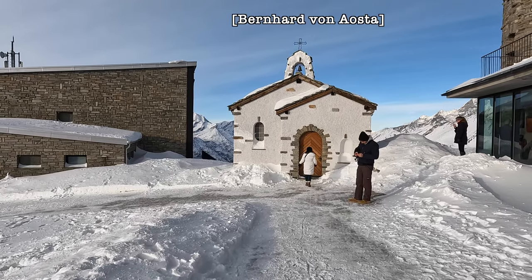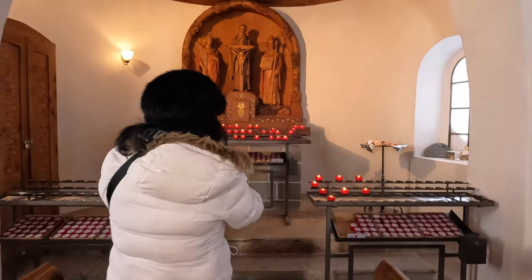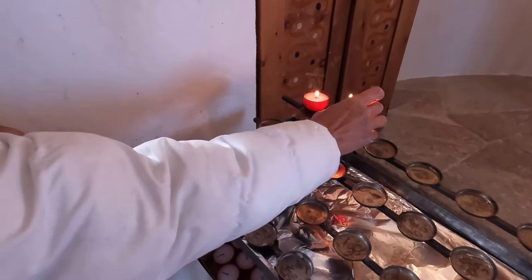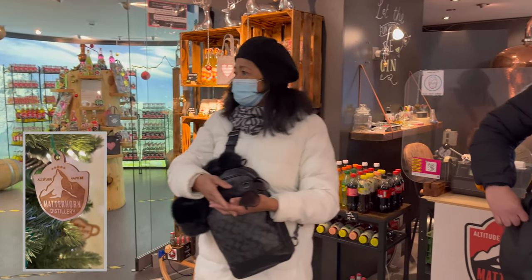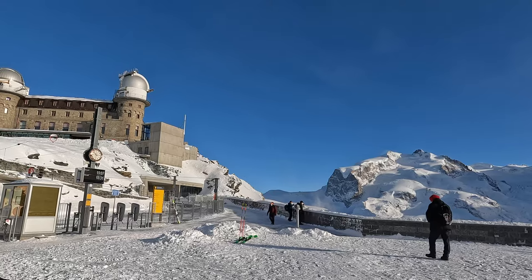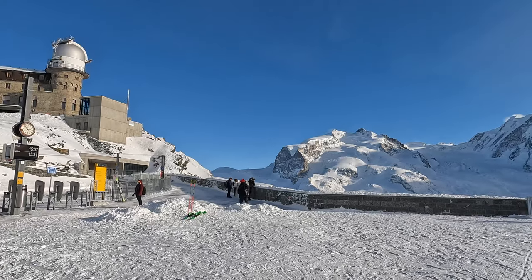We also visited the Bernhard von Aosta chapel and lit some candles. At the souvenir shop, we bought a keychain we intended to use as a Christmas tree ornament. About 100 meters east of the train station at an elevation of 3,100 meters is the highest hotel in the Swiss Alps, the Kulmhotel Gornergrat. Outside the hotel is an observation platform, but we did not bother to go up as we were already delighted with our view of the Matterhorn from the train station.